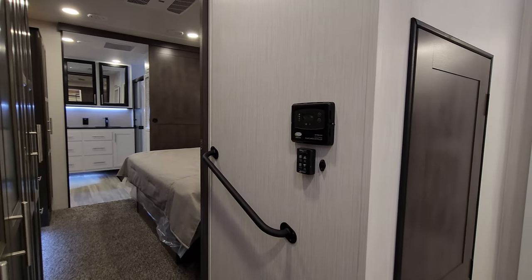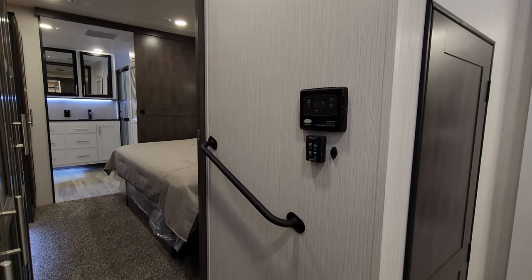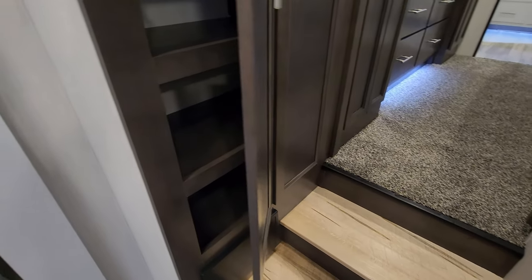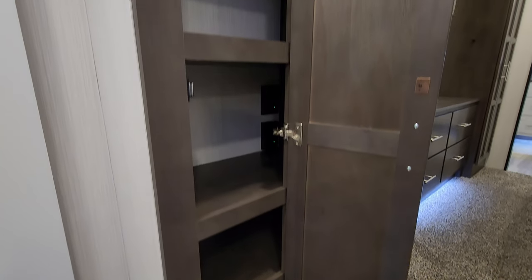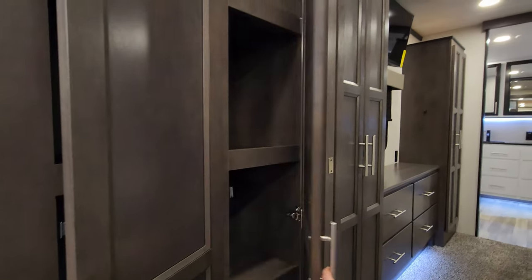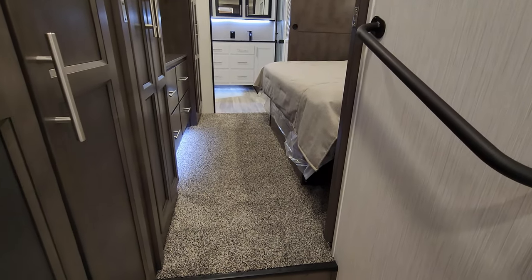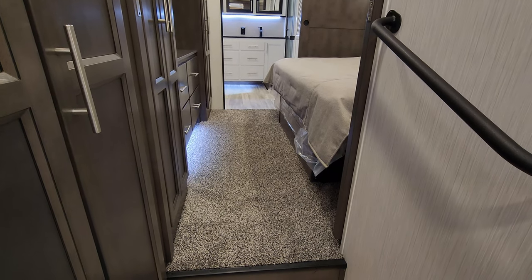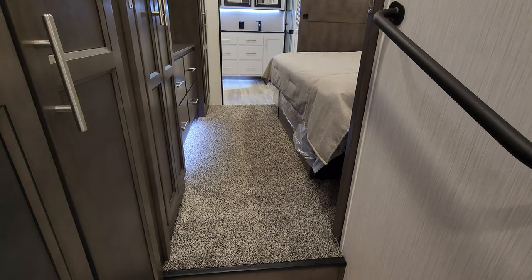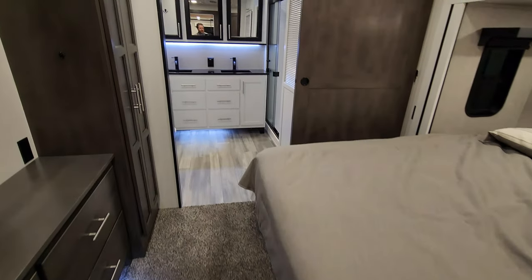Here we have the charge controller for the solar panel. It comes standard with a 200-watt solar panel, and you can opt in for more solar as they have a few solar packages. There's an electric box with breakers and fuses, plus quite a bit of storage space up here. This one the customer ordered with carpet in the bedroom — they'll also do carpet in the living room if you prefer. The rebound carpet padding is an option you can choose when ordering.